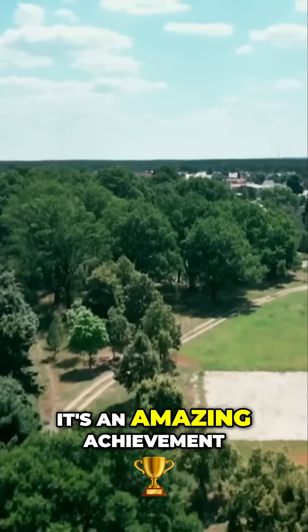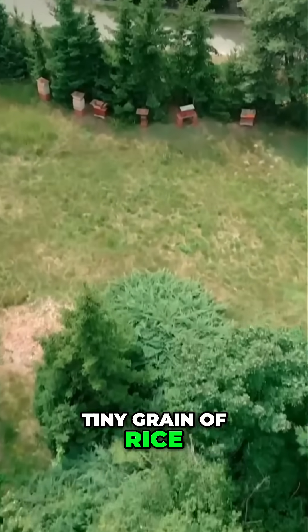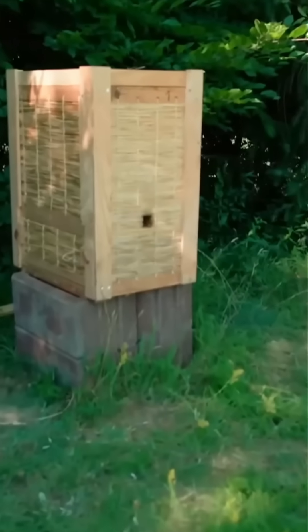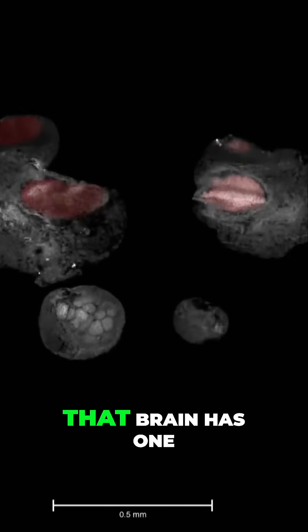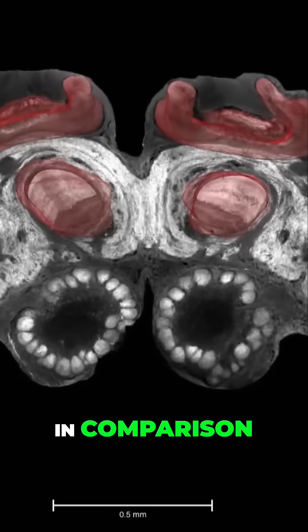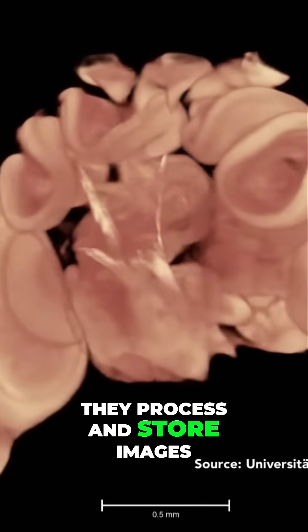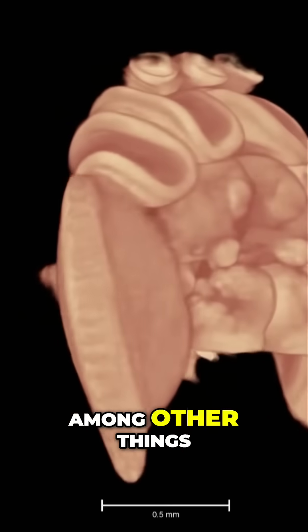It's an amazing achievement for a brain just the size of a tiny grain of rice. Still, that brain has one million neural connections. In comparison, there are 86 billion nerve cells in the human brain. They process and store images, shapes, language, and experiences, among other things.